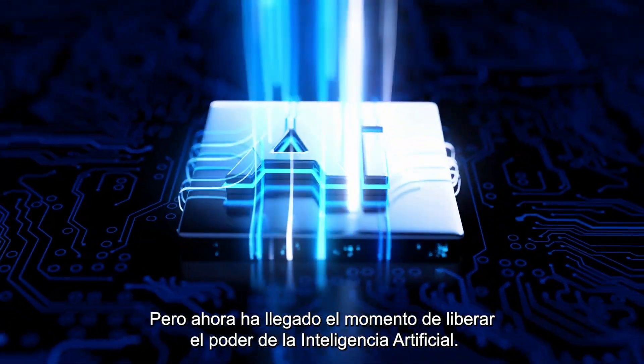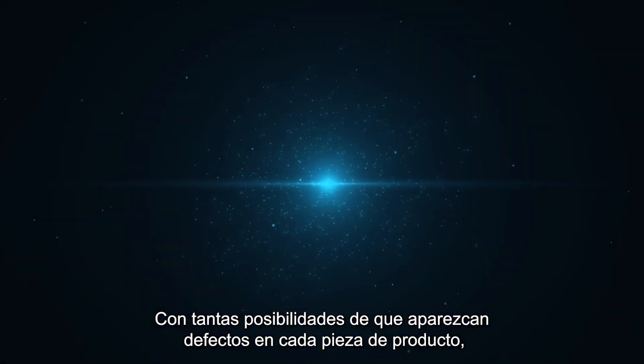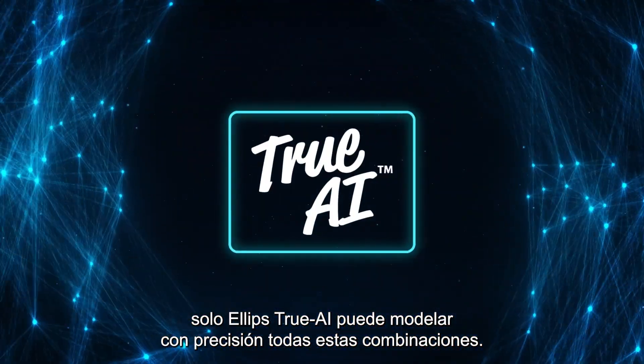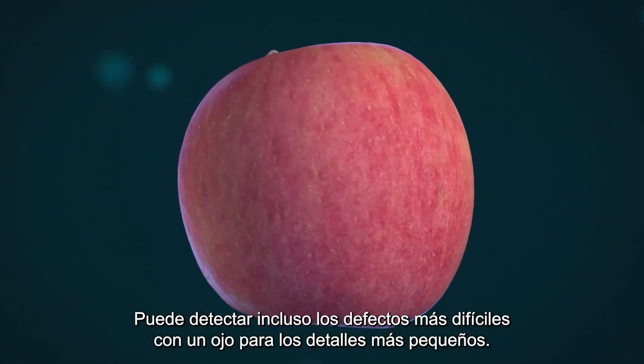But now, it's time to unlock the power of artificial intelligence. With so many ways for defects to appear across every piece of produce, it's only through Ellipse True AI that can accurately model all these combinations. You can detect even the most challenging defects with an eye for the smallest details.